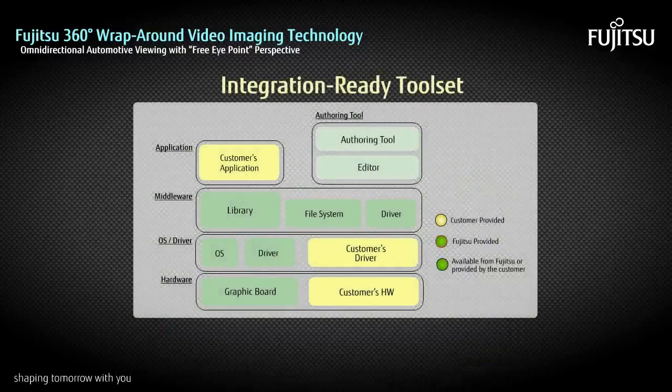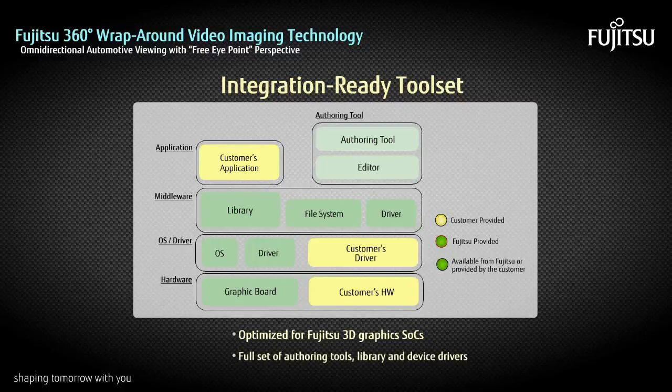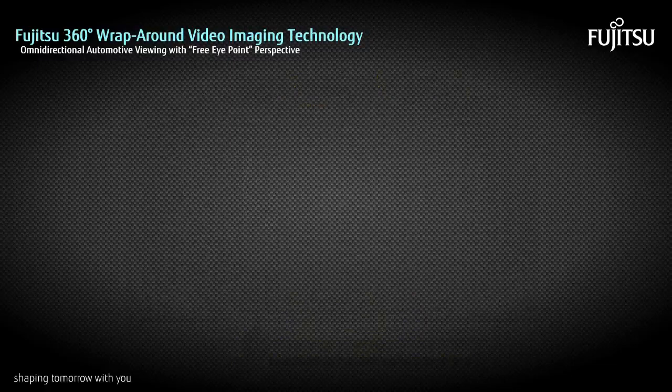The Fujitsu 360-degree Wraparound Video Imaging Technology is ready for integration with Fujitsu Graphics SOCs. This technology provides unparalleled freedom in system design and increases convenience and safety for the driver.